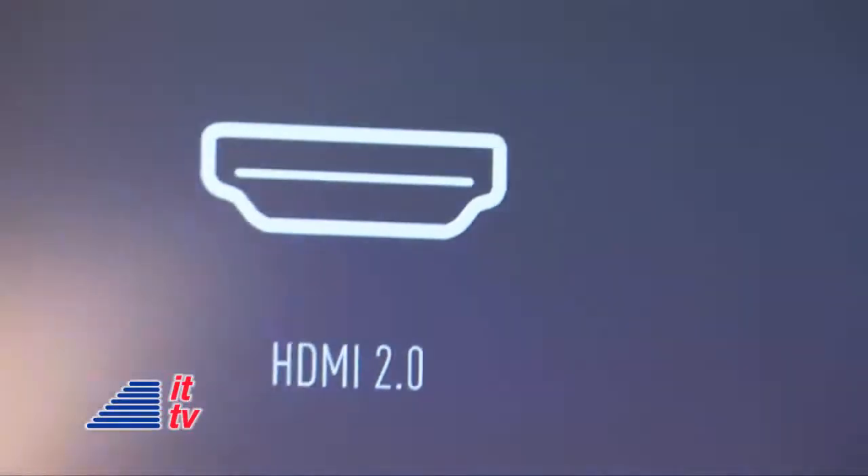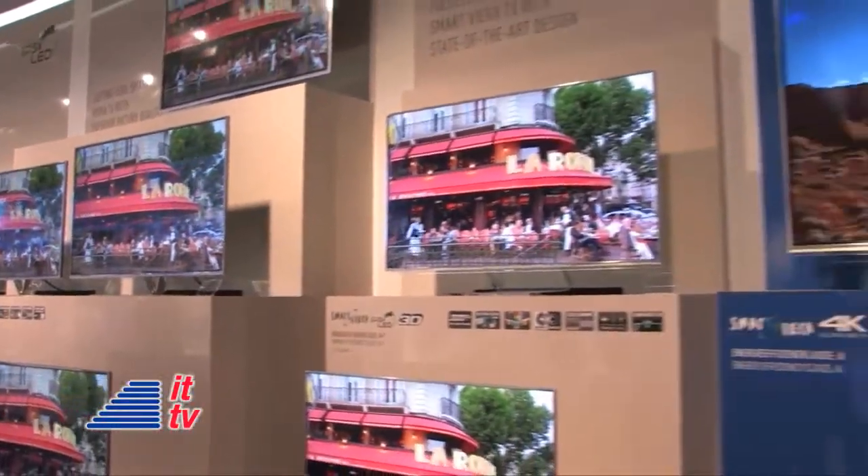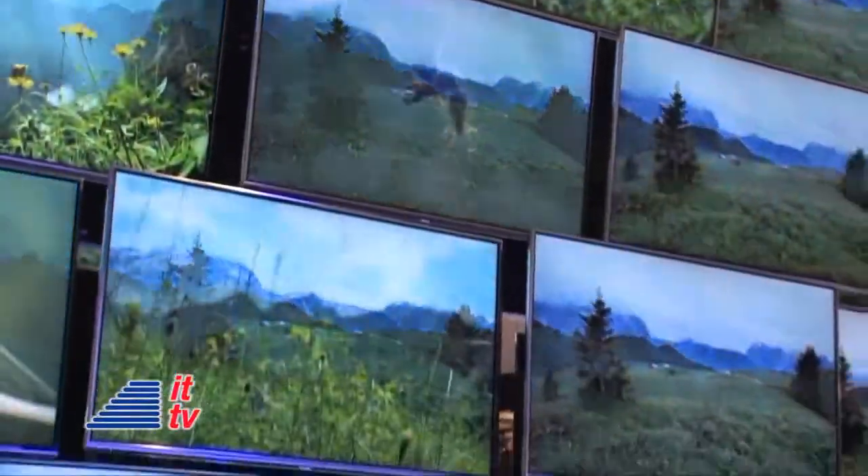Our USP over competitors comes from our DisplayPort HDMI 2.0 input, which means we can accept a signal at 50p or 60p — that's 50 or 60 pictures per second — giving us a really high quality input signal.